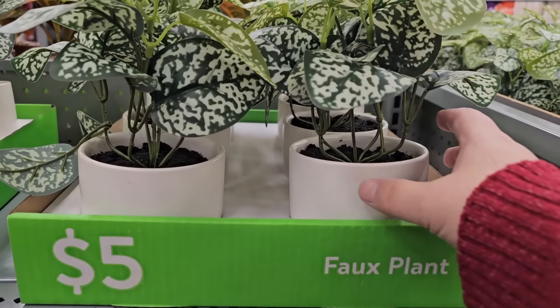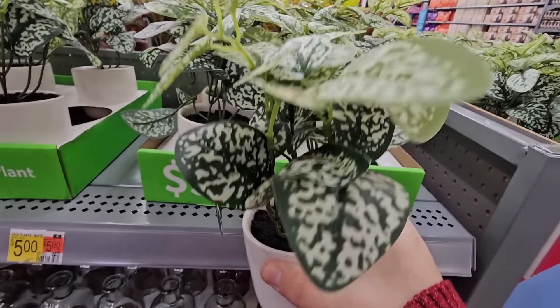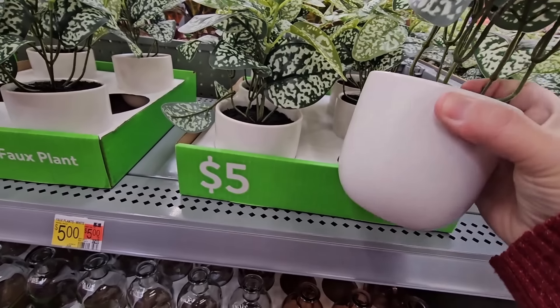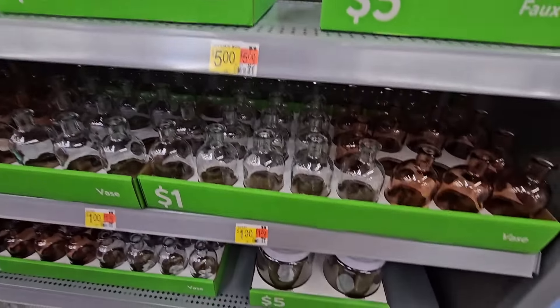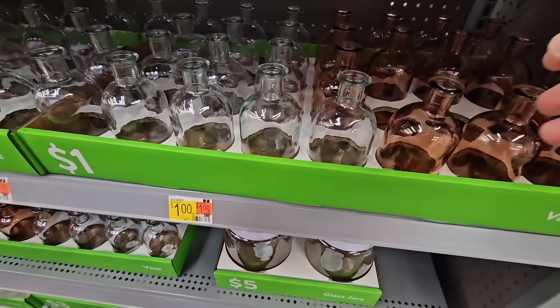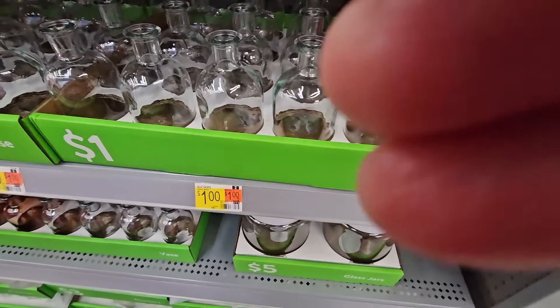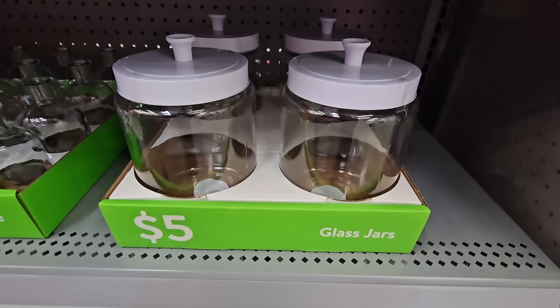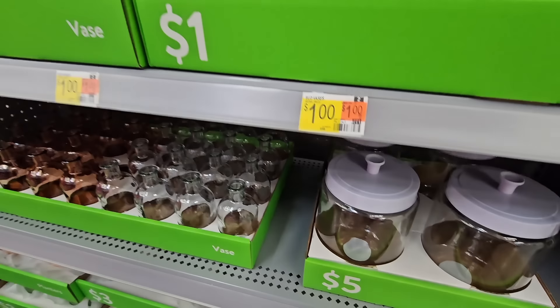The faux plant for only $5 — I really do like this one. I've seen a lot of faux plants and some of them are okay, but this one actually looks really decent especially for the price point. And right below it we have the glass vases. You put like one or two flowers in there, and then the glass jars — those are a good size, especially for $5.